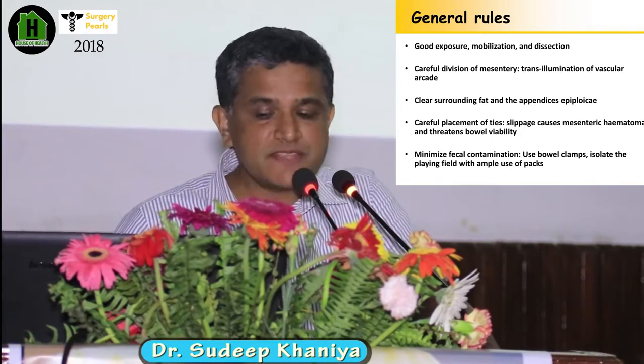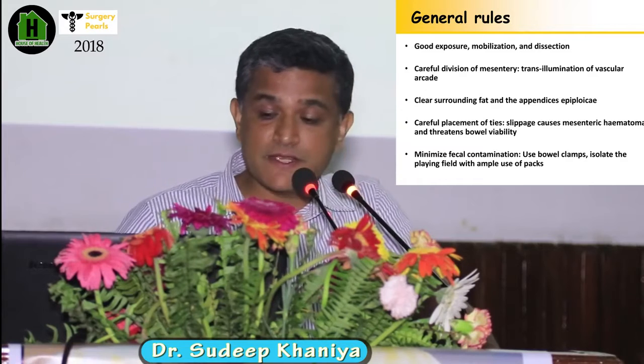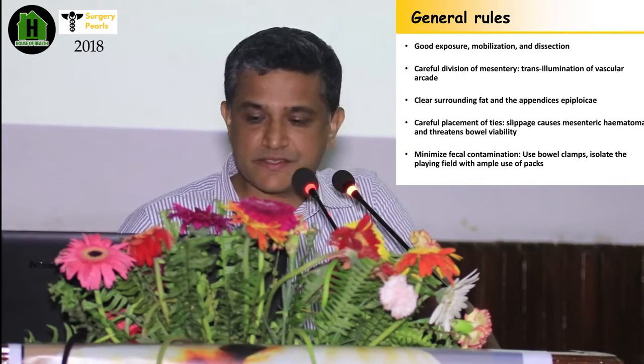Always minimize fecal contamination. Always use bowel clamps, isolate your operative field with mops and tetras.